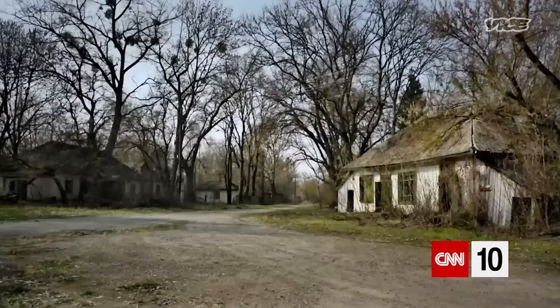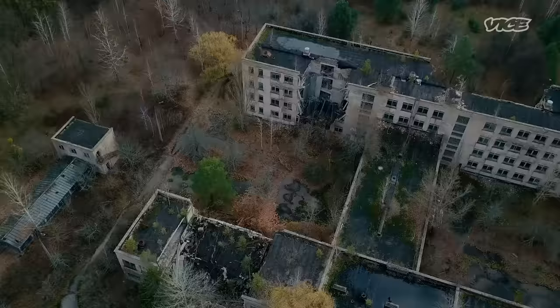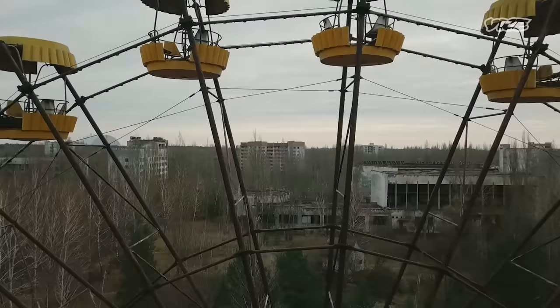The area around Chernobyl is still an exclusion zone. It's really amazing to be able to walk in a city that has been completely abandoned in a matter of days. The atmosphere was really weird — it really feels like a haunted town.